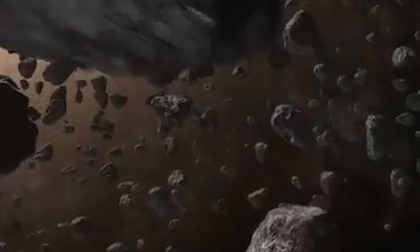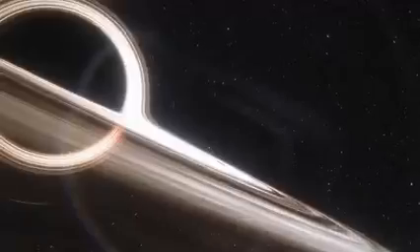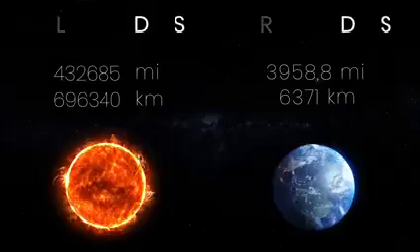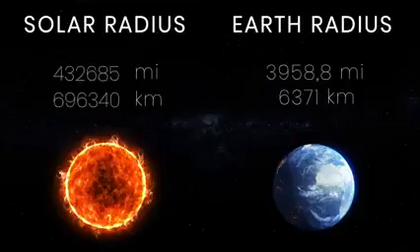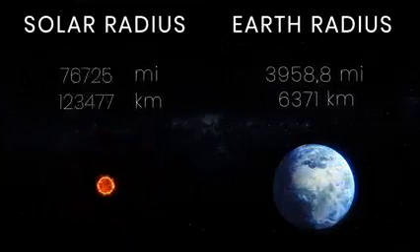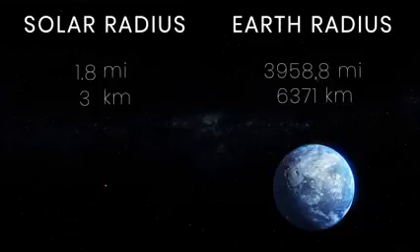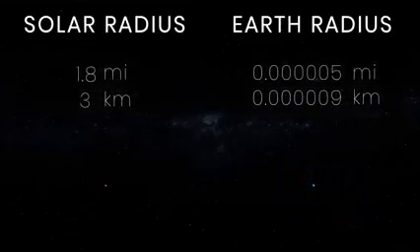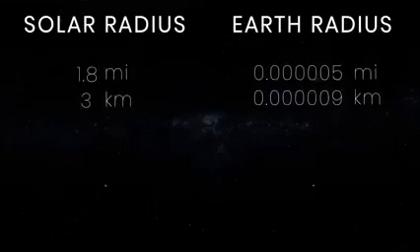Any object can become a black hole, but you need two major ingredients: mass and high density. To make a black hole out of our Sun, you'd have to compress it to a radius of just 3 kilometers. And to make a black hole out of the Earth, you'd need to squish its mass into a sphere the size of a small pea — less than 9 millimeters in radius.